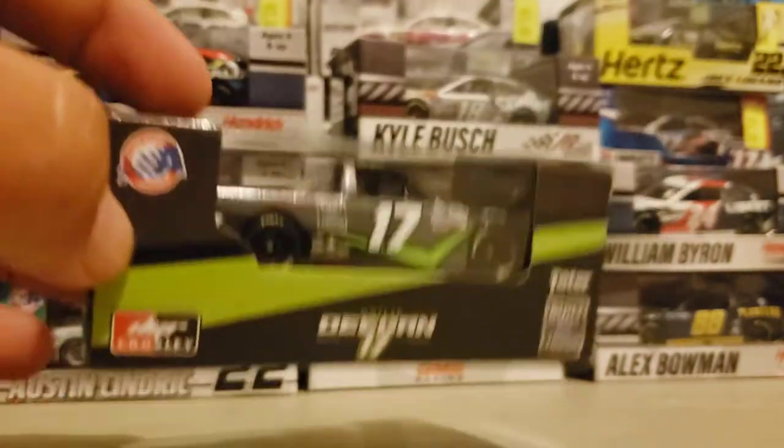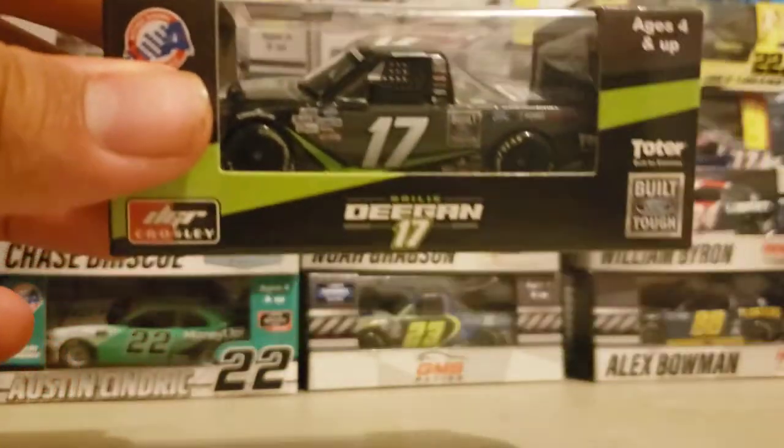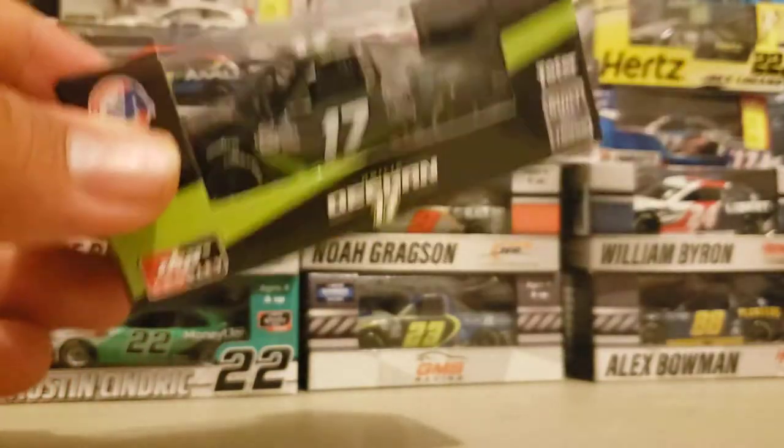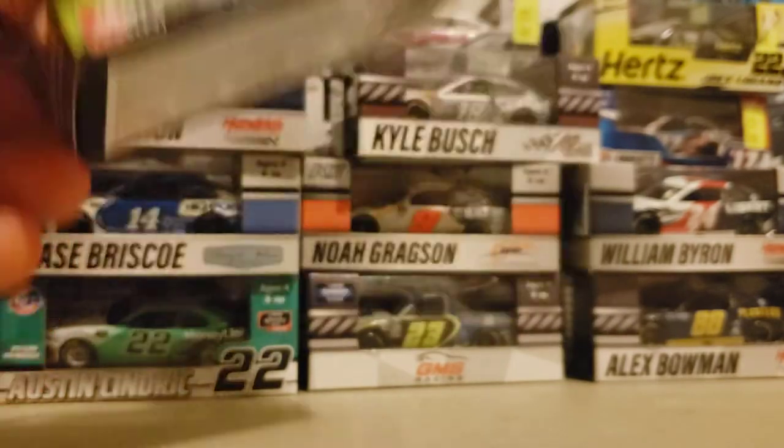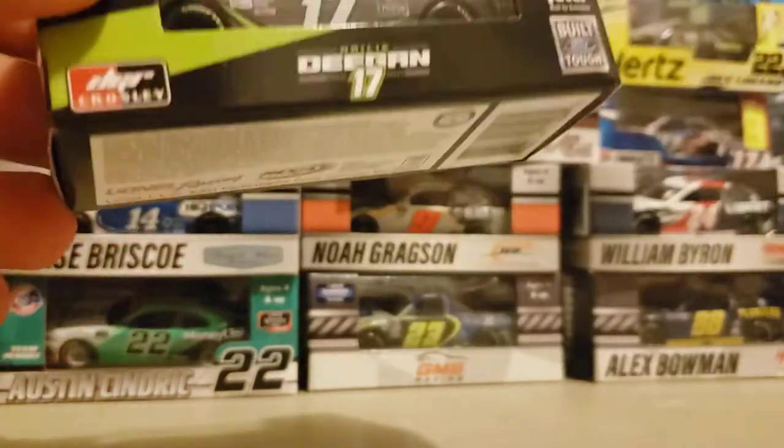Found this one down at the town — Haley Deegan's number 17 truck. Really, really love this one. Very, very, very beautiful truck. And this is the first Ford truck that they've made in the Gold Series, I believe — I could be completely wrong, but I believe so.